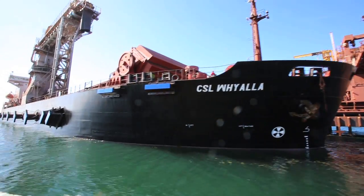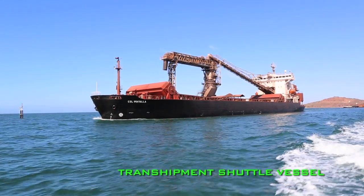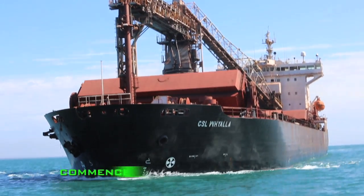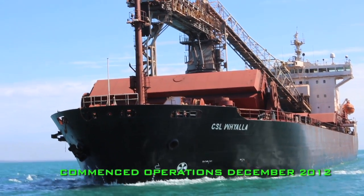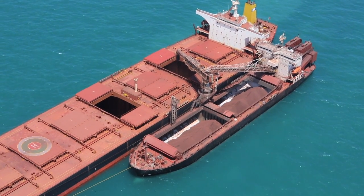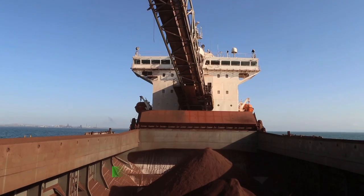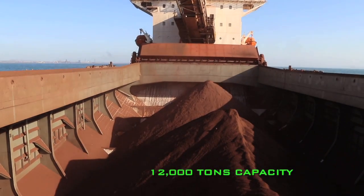When the transferable 12,000 tonnes of cargo is complete, the tugs are moved into position and the Armgoes are released for the 55-minute transit back to the loading berth. CSL's newest generation of transshipper, the Transshipment Shuttle Vessel, or TSV, commenced operations in Whyalla in December 2012. The TSV has a faster cycle time, provides flexibility in the transshipment operation, and also has a 12,000 tonne cargo capacity.